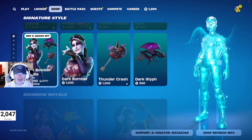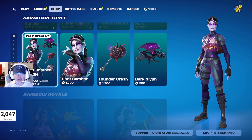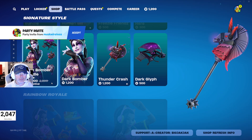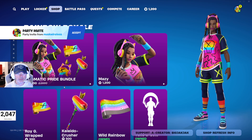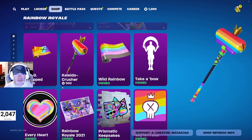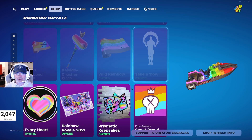The Dark Bomber bundle is in the shop — a really great bundle that includes the Thunder Crash pickaxe and Dark Glyph glider, plus back bling. Then there's the Prismatic Pride bundle with Maizey, and a bunch of items in there that are free if you already own them — a fantastic deal.